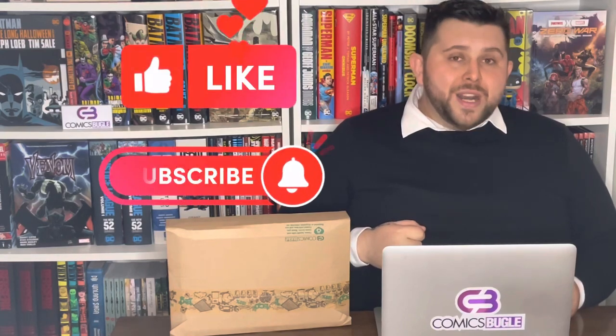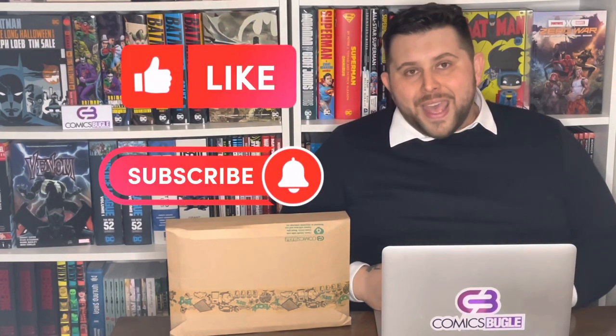But before I start, don't forget to smash that like and subscribe button, and also check our TikTok and Instagram.